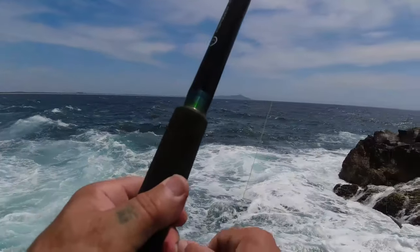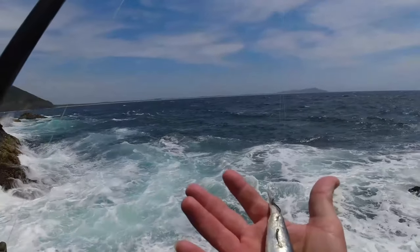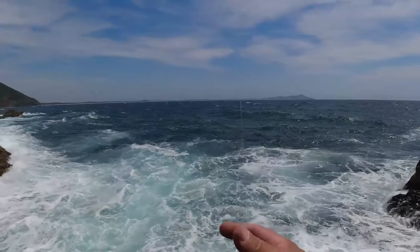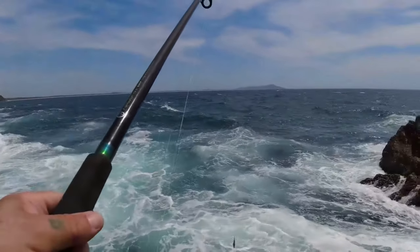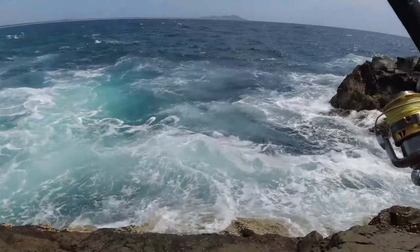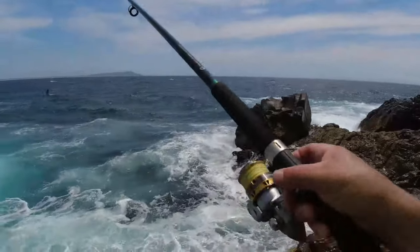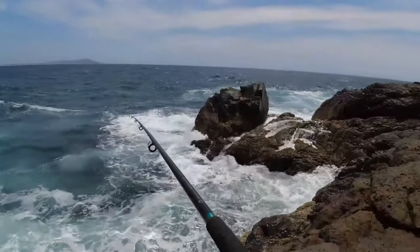All I'm doing today is I've got half a Peely on with two hooks and a small sinker running straight down to it. I'm just going to lob it out there at the edge of the whitewash and hopefully we can come away with something. I haven't fished this spot before so it's all trial and error.